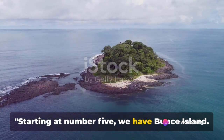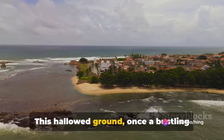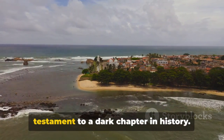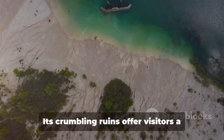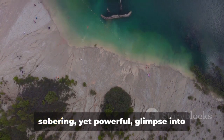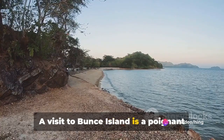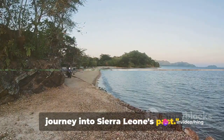Starting at number 5, we have Bunce Island. This hallowed ground, once a bustling slave trade fort, now stands as a haunting testament to a dark chapter in history. Its crumbling ruins offer visitors a sobering yet powerful glimpse into Sierra Leone's past. A visit to Bunce Island is a poignant journey into Sierra Leone's past.